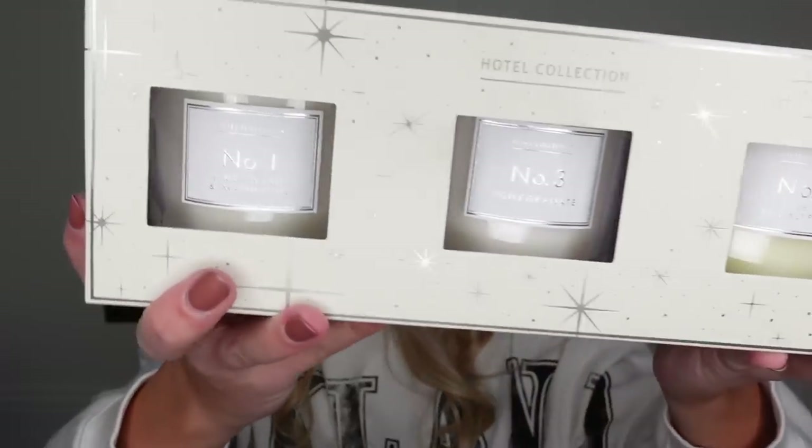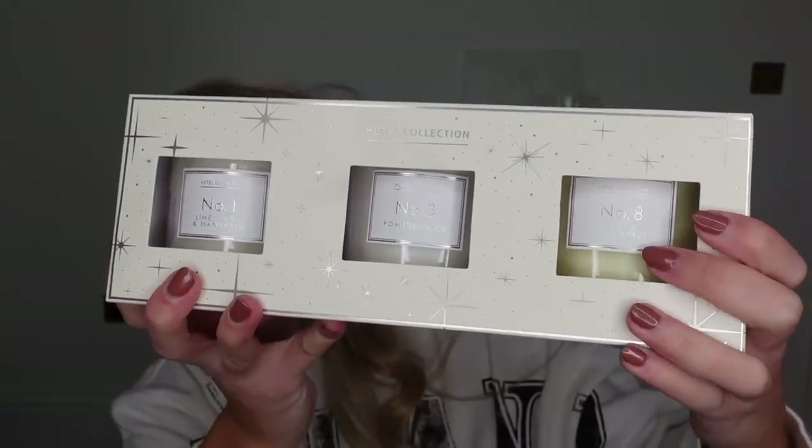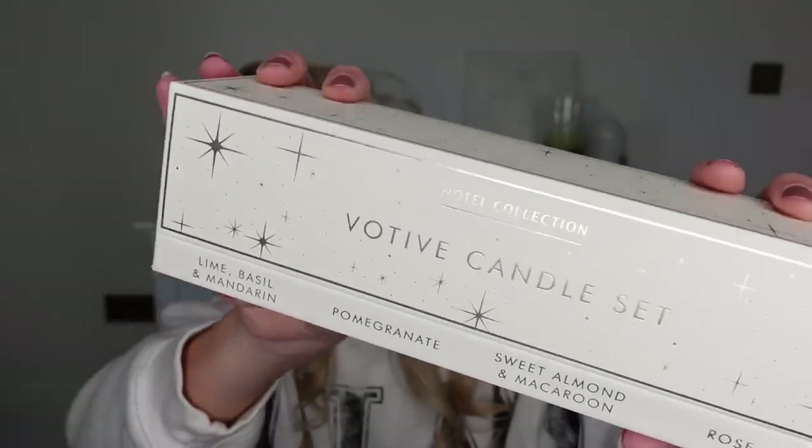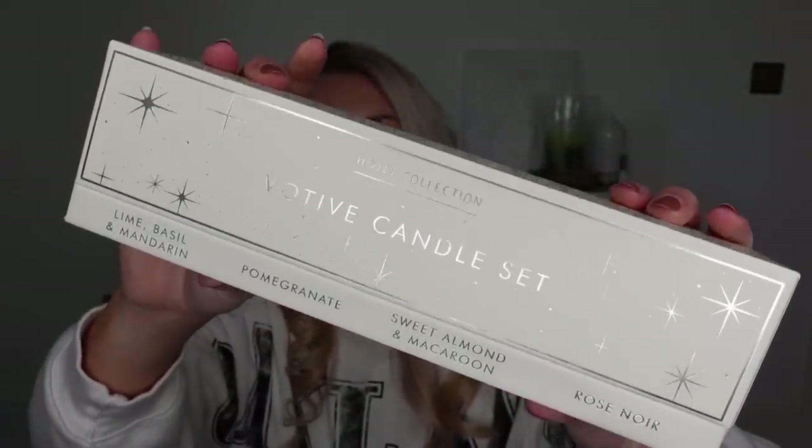I got quite the selection of candles — they had loads to choose from and I couldn't decide, so I decided to get them all and give them out to friends and family and keep some for myself. This first set has one of my favourite scents that Aldi do — it's a Jo Malone dupe, the pine and eucalyptus scent. They also have the pomegranate scent and the lime, basil and mandarin. This one was £8.99 and this one was £4.99. It's got festive packaging which is absolutely gorgeous. This is a votive candle set — these are smaller ones, four different scents.